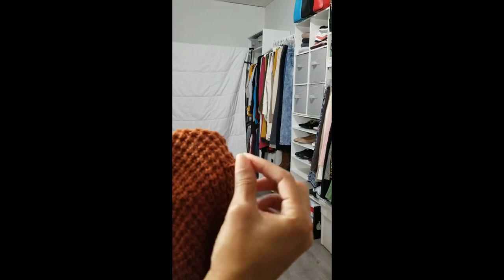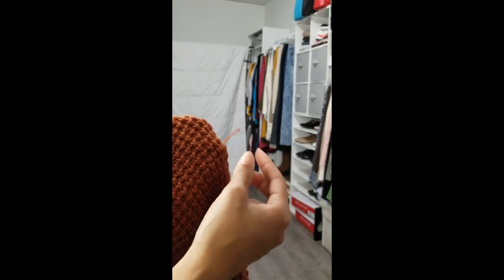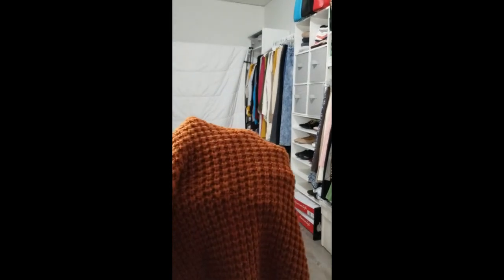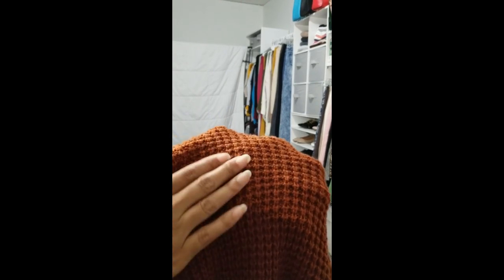Another quick tip when caring for your knit sweaters: when you have a loose string, don't cut it - it'll make a hole in your sweater. Simply push that string to the inside of your sweater, and from the outside it will look as good as new.